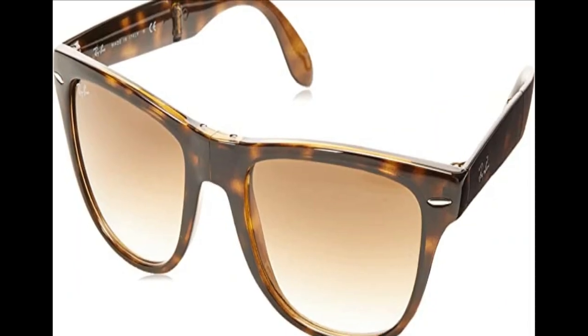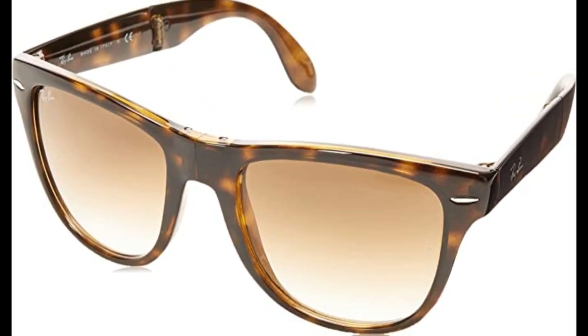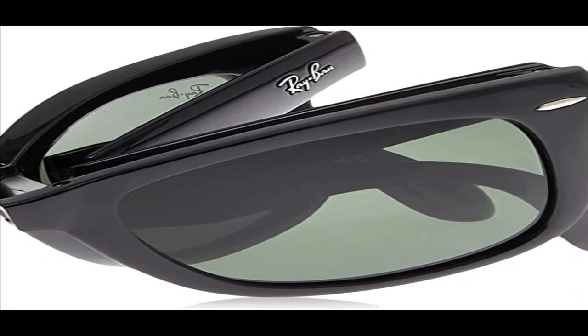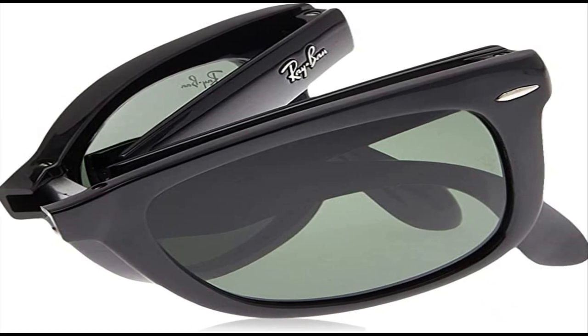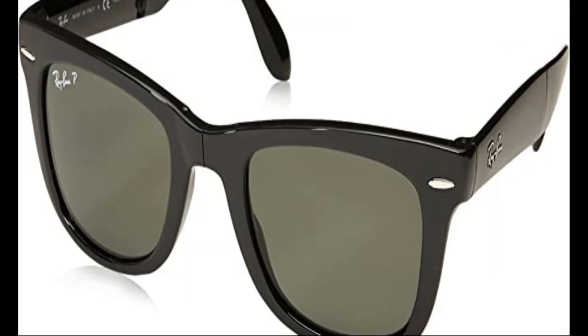Made from high-quality glass, Ray-Ban lenses are prescription-ready, made famous by the 1980s movie Top Gun and others. These Ray-Ban sunglasses for women and men are known for elegant wire frames that are durable and built to last. With a classic metal frame, you can see the world through a variety of lens colors including crystal brown, crystal green, G15 non-polarized, and more, all of which provide optimal visual clarity and 100% UV protection.